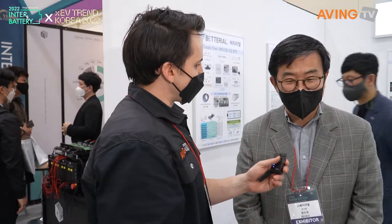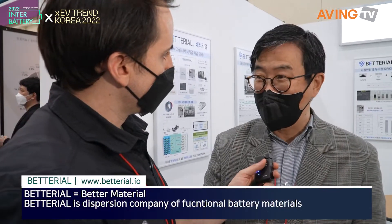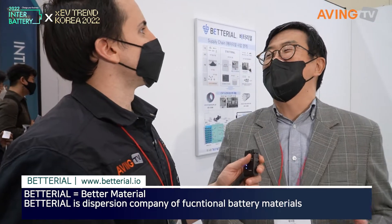We're at BetoRio. What kind of company is BetoRio? Well, we are a company founded in 2018 with the vision of producing better material for the future. That's where the name of BetoRio comes from.